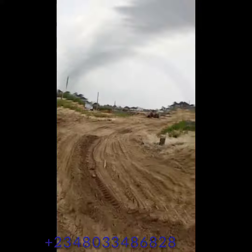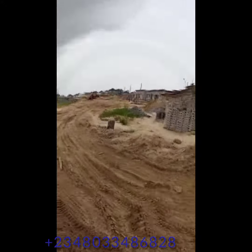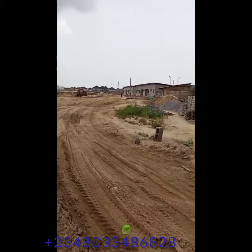It's mind-blowing. The interesting thing about investing in this estate is that it is located inside of an already developed estate, so you don't even have to worry about development. There are houses everywhere and things are going very fast.